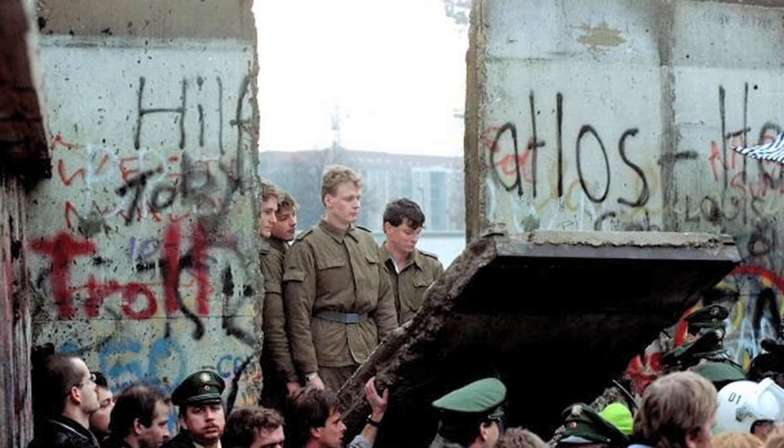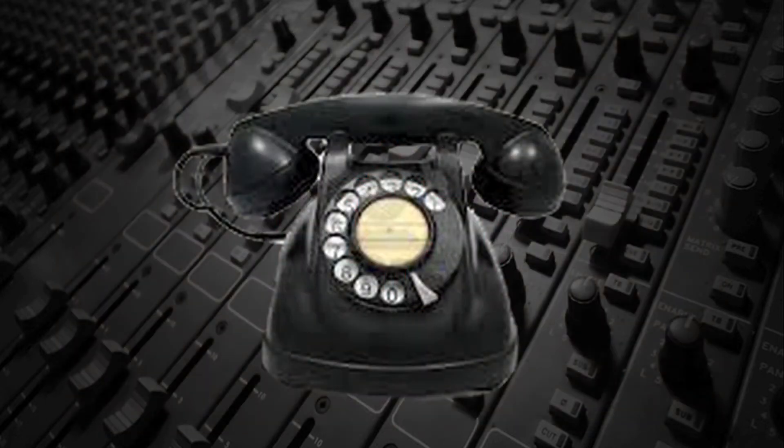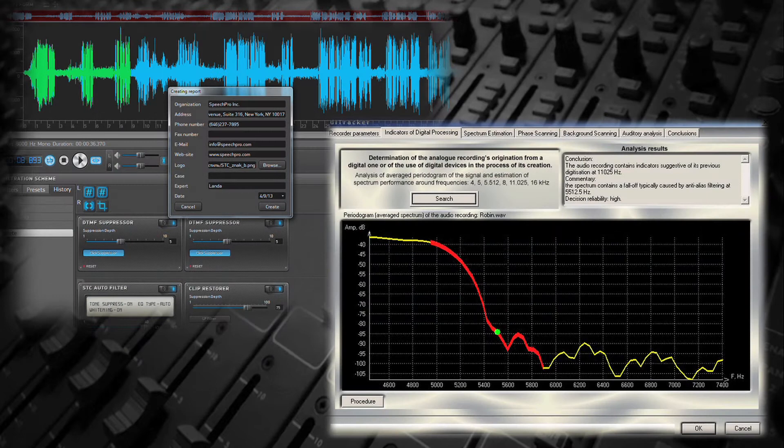After the Cold War ended in 1991, former KGB agents who had developed sophisticated software for enhancing intercepted phone conversations went into business selling their software to the private sector under the brand name of Speech Technology Center. Their software is still widely used for forensic applications.